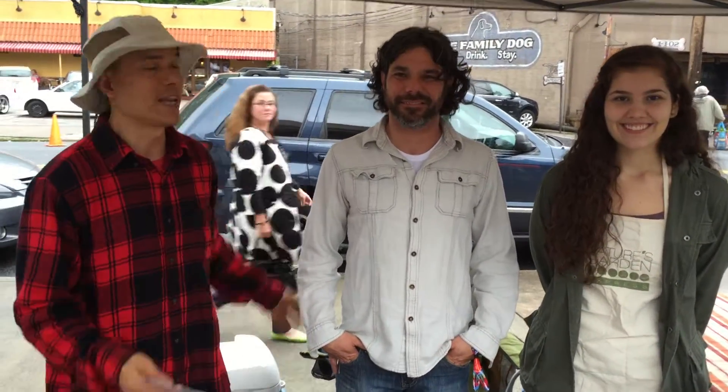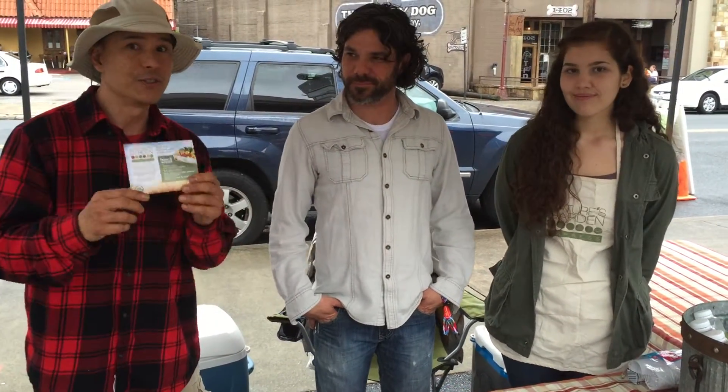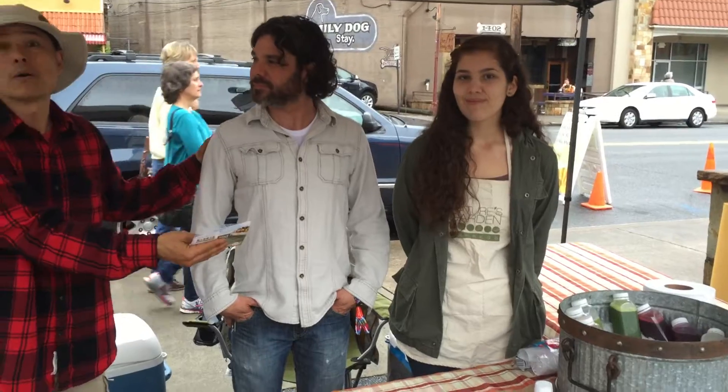Hello everybody, this is Mark Louie at Morningside Farmers Market in the Virginia Highlands. Today we're here with Nature's Garden Express. This is the owner Scott and his helper Sarah. They're gonna tell you about what they're doing really special — this is Fresh Crest Juices. They do their production on Thursday so it's about as fresh as you can get it. I'll let Scott tell you a little bit more about what they do.